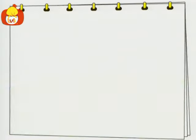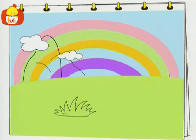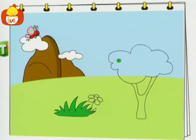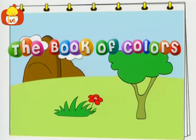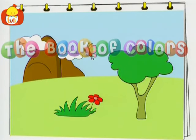Luli. Beautiful colors color our world, let's get to know what we see. There's colors for flowers and colors for mountains, for butterflies and for the trees. The world is bright and full with colors everywhere. The Book of Colors.